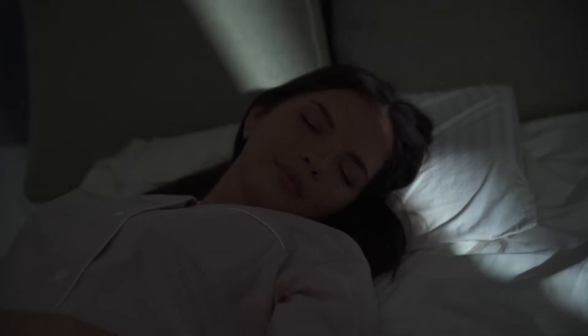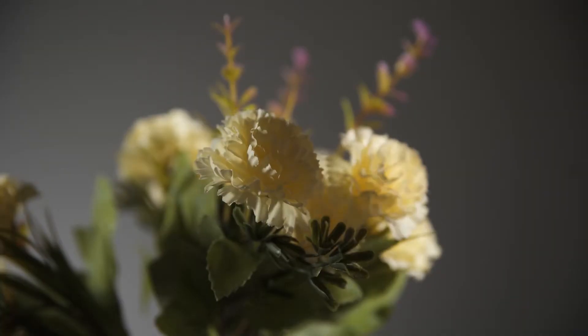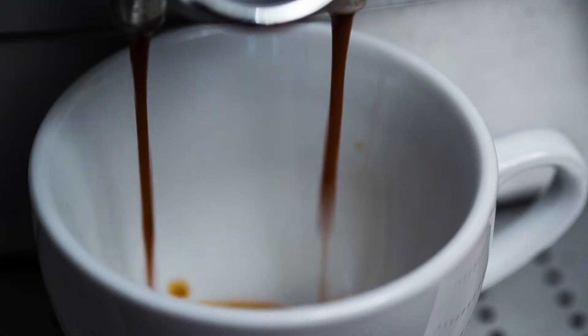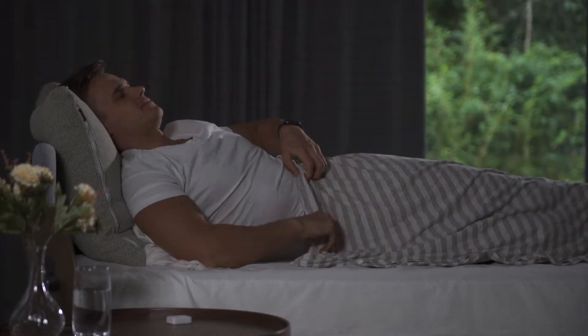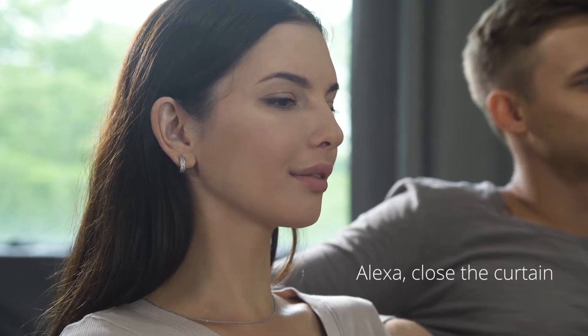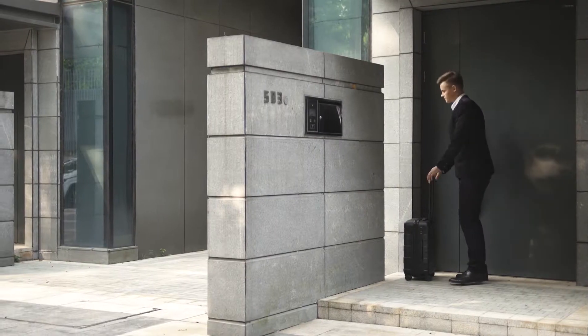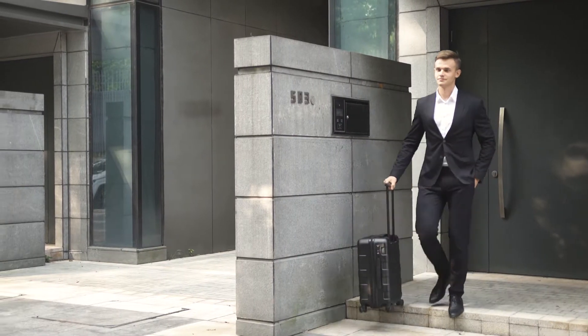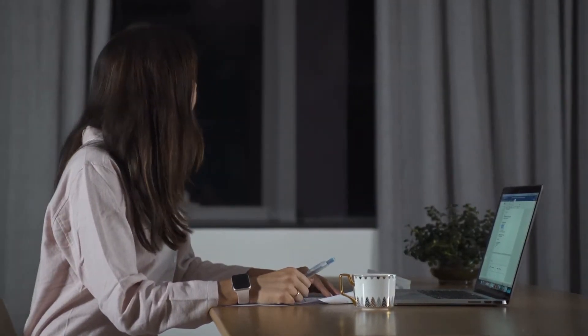With SwitchBot Curtain, now you can wake up naturally to sunshine and the beautiful scenery outside your window, plus the aroma of freshly brewed coffee. Recharge with a power nap during the day. Use your voice to stop the annoying glares from ruining your lazy afternoon movie. Go on a business trip without worrying about your place — your curtain helps keep the bad guys away. Maintain a healthy sleep cycle with scheduled notifications from the SwitchBot Curtain.